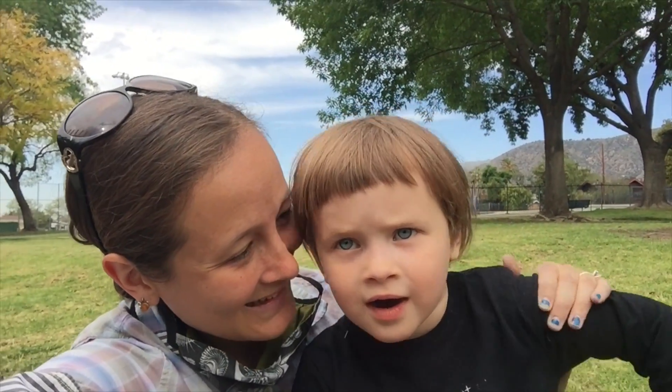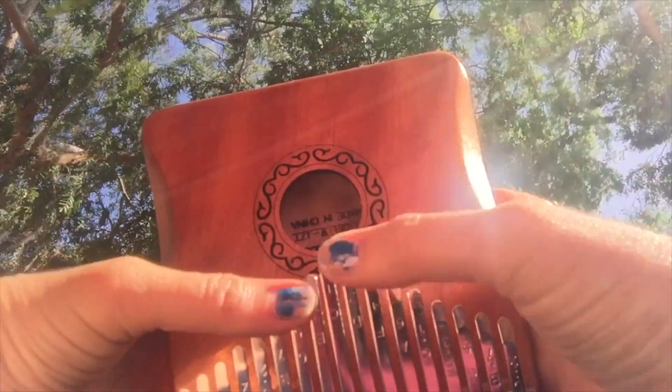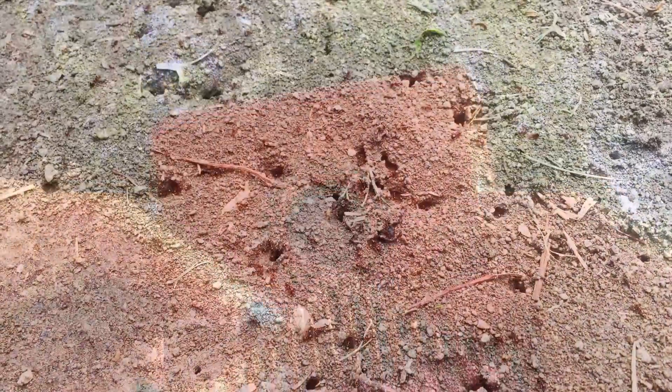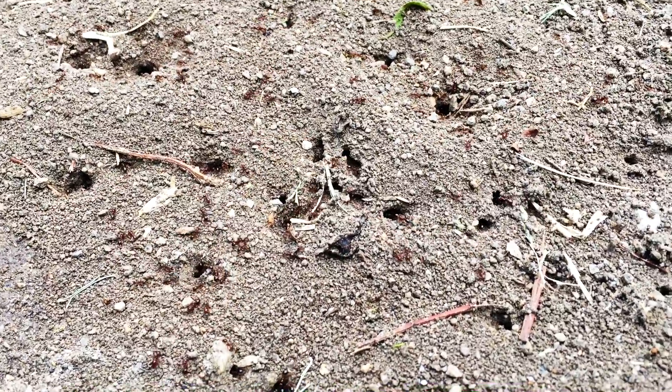Welcome to this episode of Mommy Sea Star. Today we're going to talk about ants. Ants are social insects, which means they live together in colonies. They work together to provide everything that all of their members need.